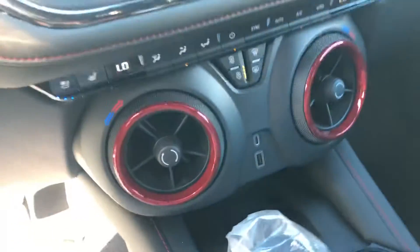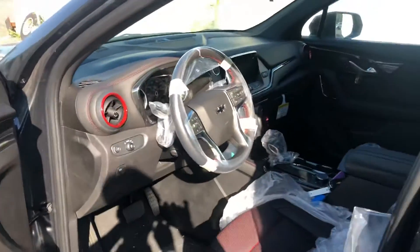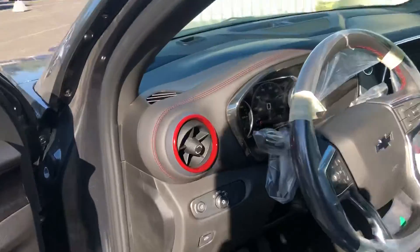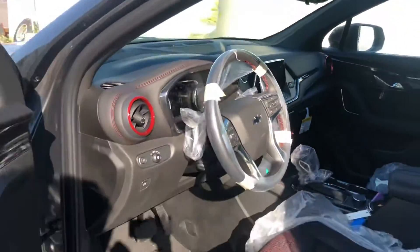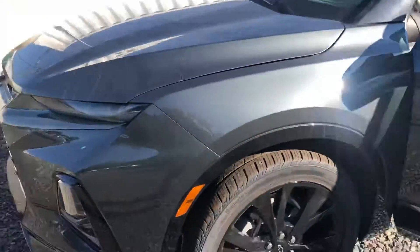Red stitching in the seats, red outlines along the air vents. As you can tell, it's kind of based around the Camaro with the circular air vents. Eight way power adjustable seats.